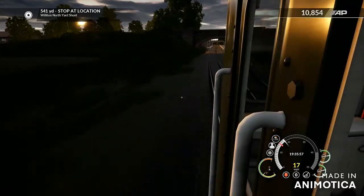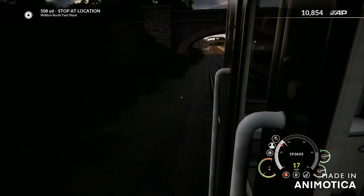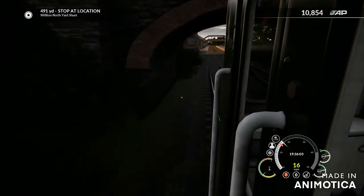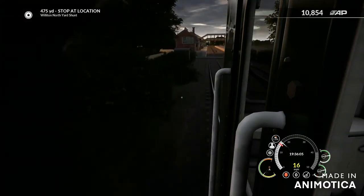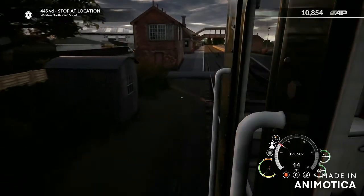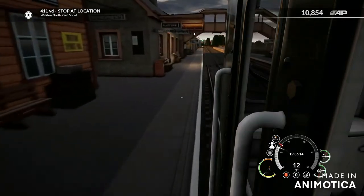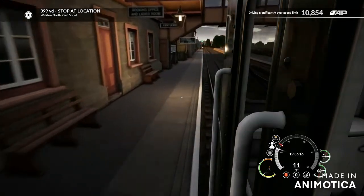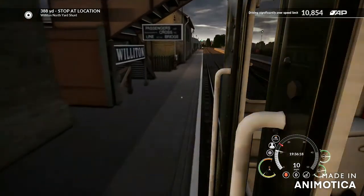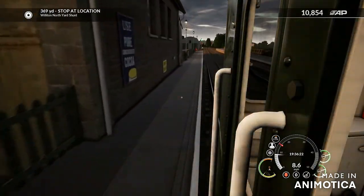Coming in a bit fast but it's alright — it's not like there are any spectators around. Looks like we have got a green to go on to Shed.